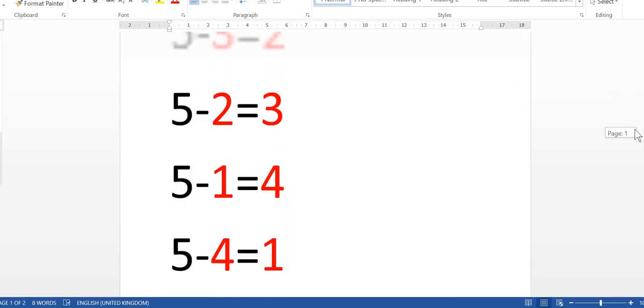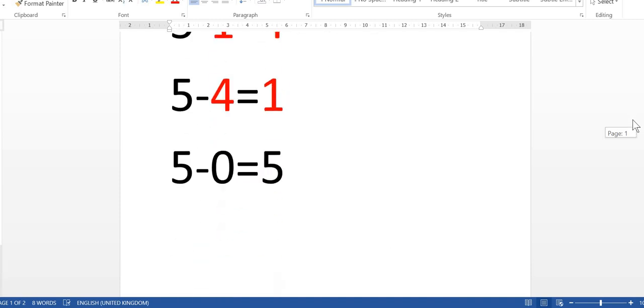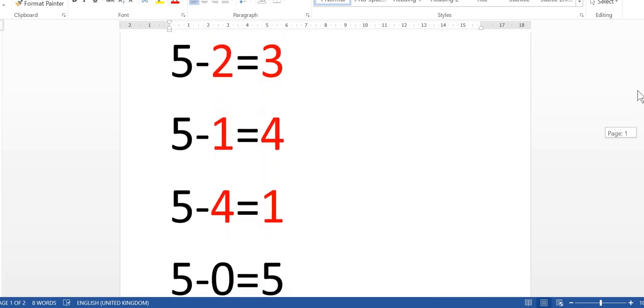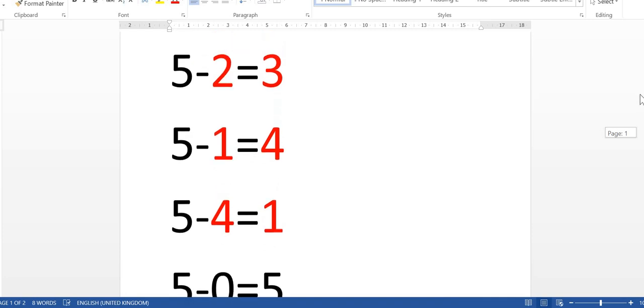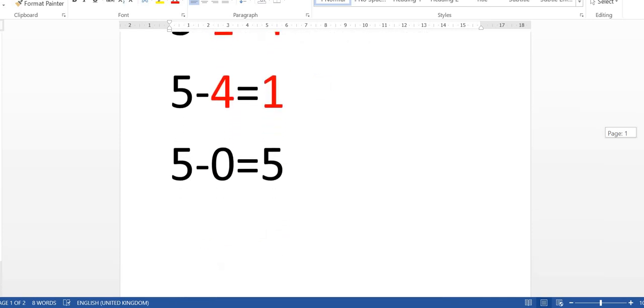Sing with me. 5 minus 3 equals 2. 5 minus 2 equals 3. 5 minus 1 equals 4. 5 minus 4 equals 1. 5 minus 0 equals 5.